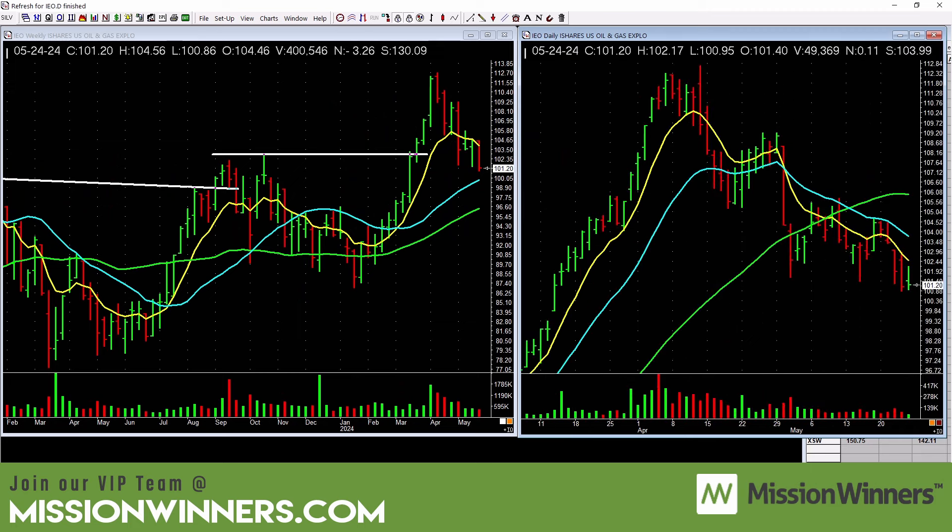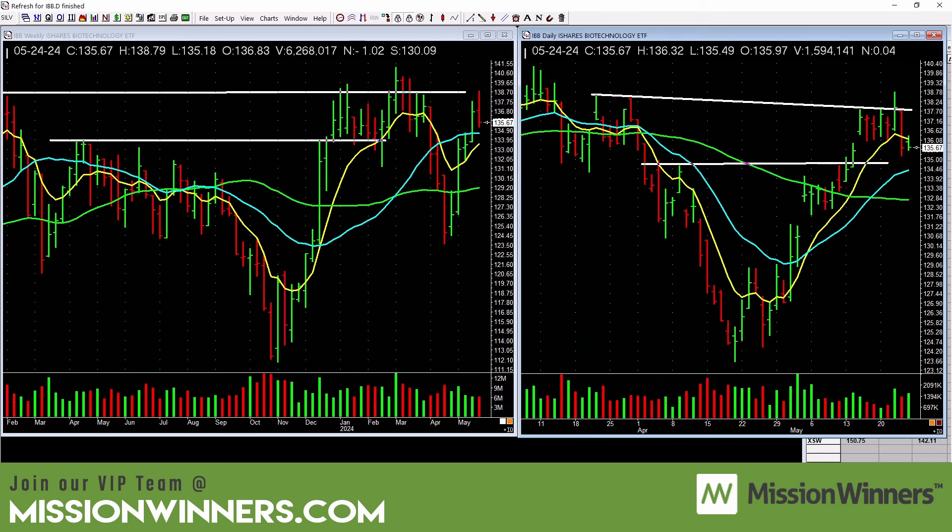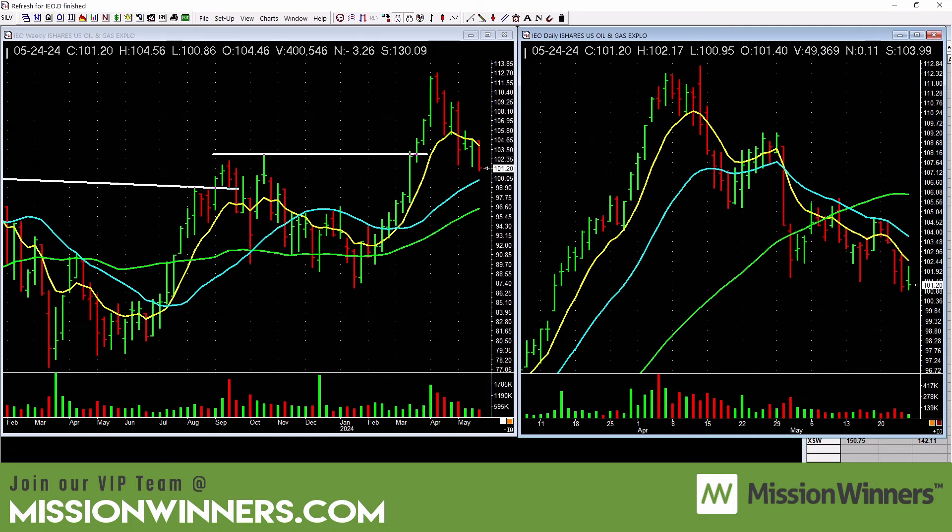Oil and gas — stay away. Do a compare and contrast: this one's hanging in and this one's not. We don't have to overthink it. We have a limited amount of time, so let's use it wisely. That's why we teach this at Mission Winners. Stay away from oil and gas for right now.